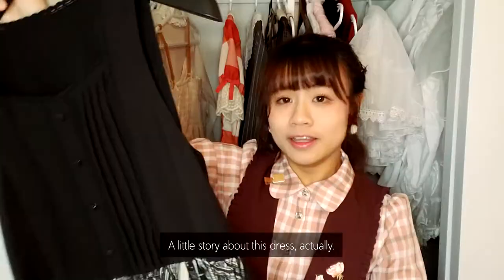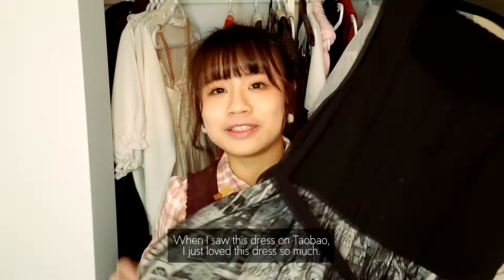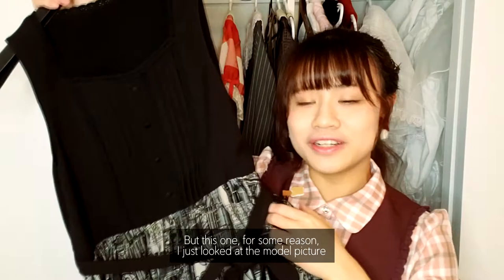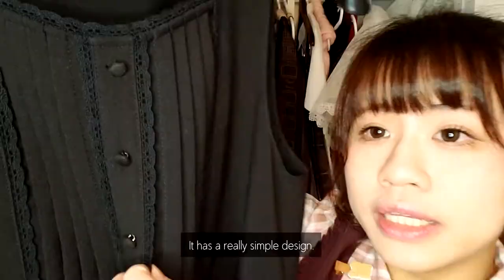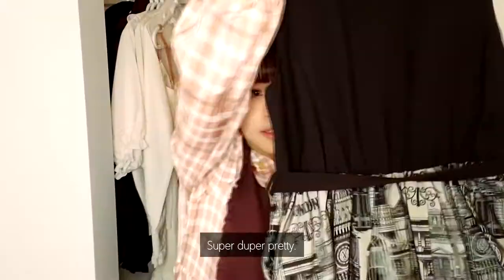This one is from Vintage Lolita. A little story about this dress — when I saw it on Taobao, I just loved it so much. Unlike other dresses where I usually think about it for a really long time — would I wear it, would I love it, would it be a good purchase — for this one I just saw the model picture and immediately wanted it. It's pretty thick, really good for fall and winter. It has a pretty simple design, but what caught me the most is probably the bottom — it has a lot of really nice building designs, and the lace part is super, super pretty.